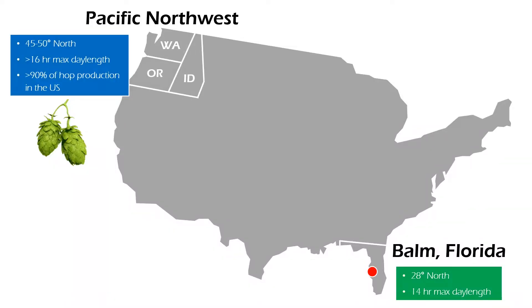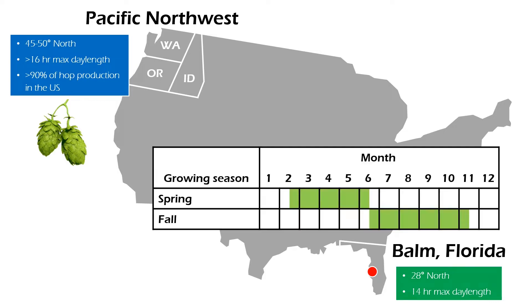Our climate is very different from the Pacific Northwest, where more than 90% of herbs are produced in the US. But because of the subtropical climate and flowering control using supplemental lighting, we have a unique production system with two growing seasons per year. Our spring season runs from February to June, and the fall season is from June to November.